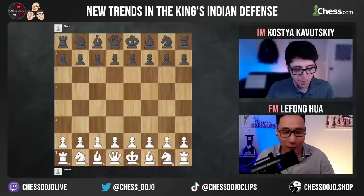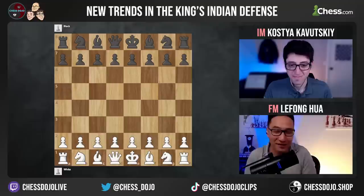Fortunately for everyone, I won a bet and we're getting a free lesson from Kostya on the King's Indian. I'm going to be very honest with you, it was a selfish choice because I wanted to learn the King's Indian.